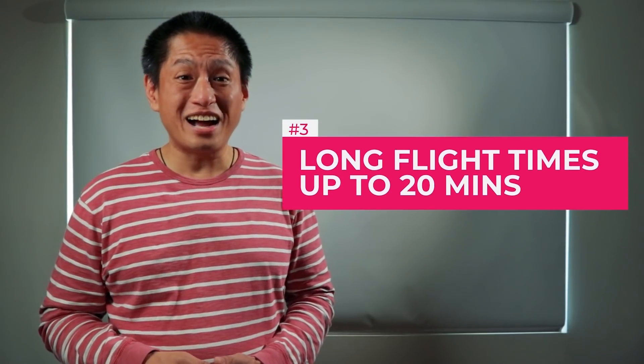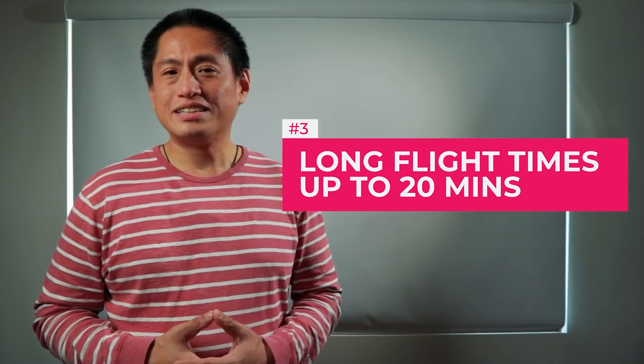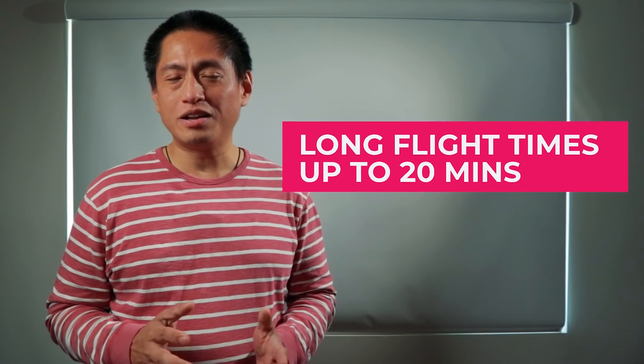Number three: super long flight times. Regular FPV drones usually fly for only around five minutes. But the DJI FPV is equipped with a very large capacity 2000 mAh battery that lets it fly for as long as 20 minutes, so this is more similar to a long range drone.